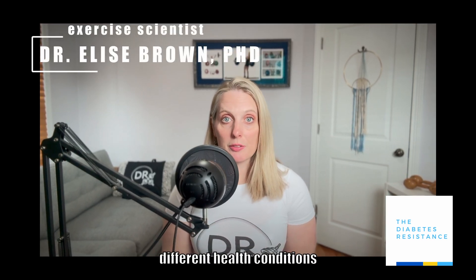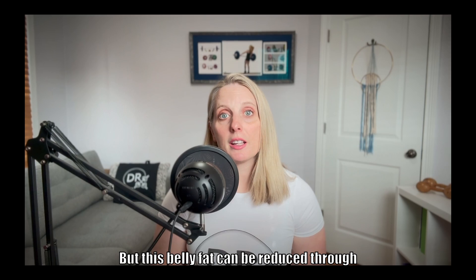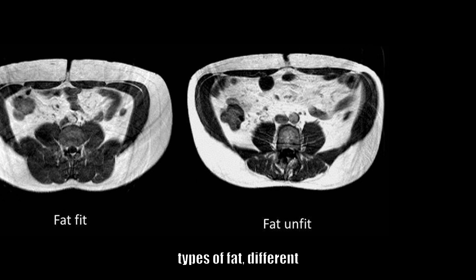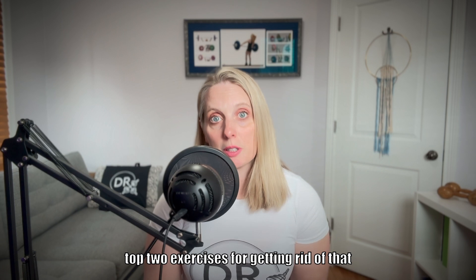Having too much belly fat can lead to different health conditions like diabetes and heart disease. But this belly fat can be reduced through specific types of exercise training. I'm going to walk you through different types of fat, different types of exercise training used to target belly fat, and the top two exercises for getting rid of that belly fat.